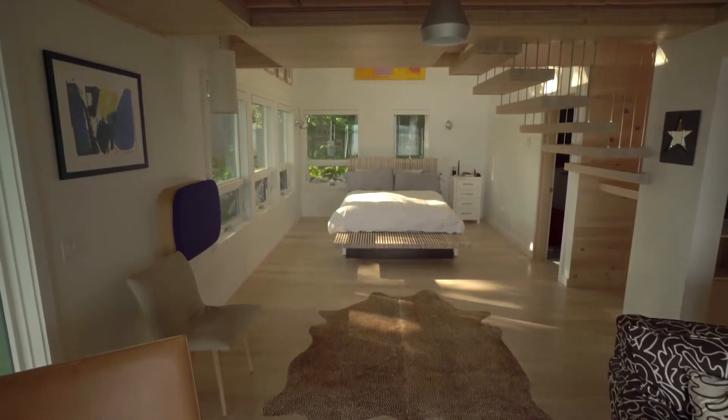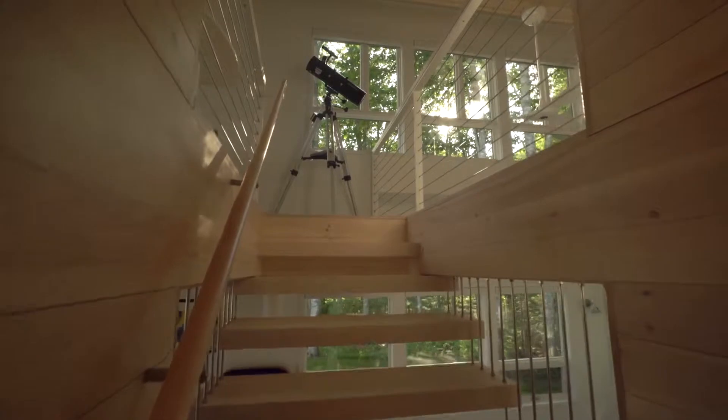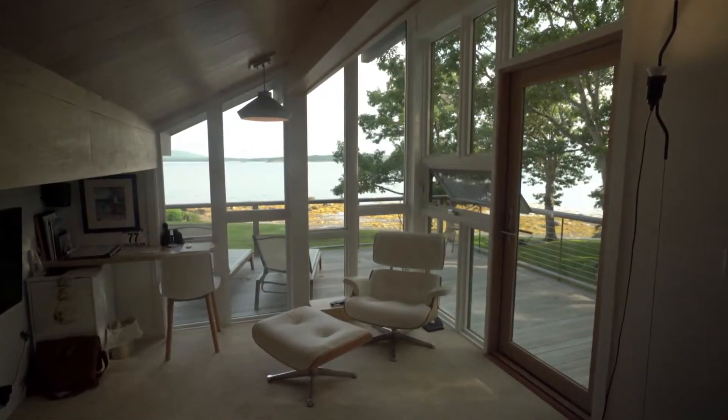Throughout the new addition, we wanted the scale to be a little bit smaller than in the existing building. But we wanted to have that same breathtaking experience when you step in and see through the windows.